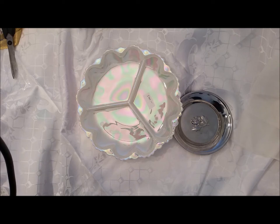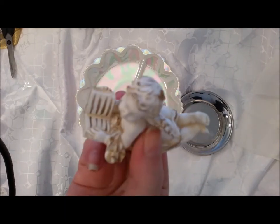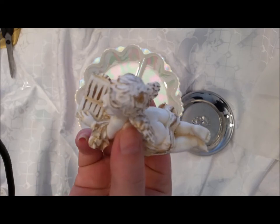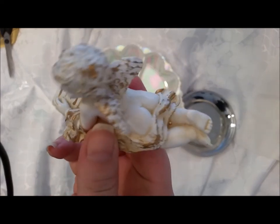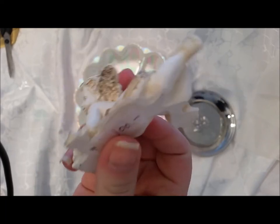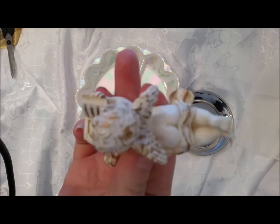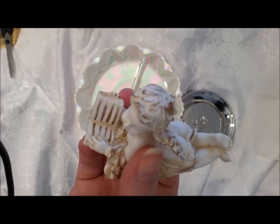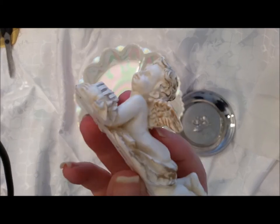I've been collecting angels for a long time, especially these kinds. I found this angel — he's really reading a book! This one was about half a dollar. We need to clean it a little bit, but it's cute.